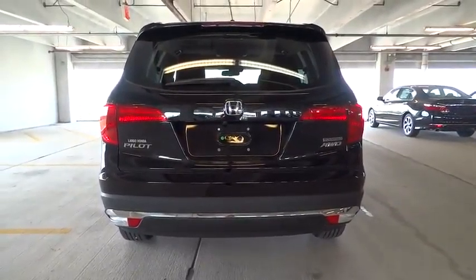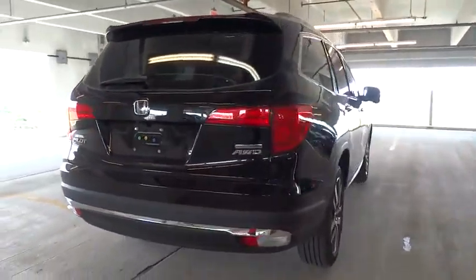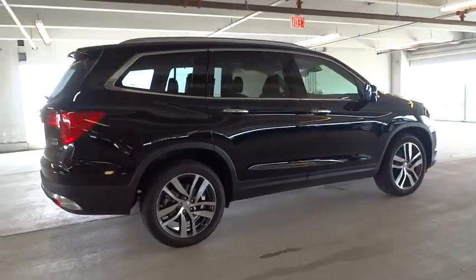Remote power door locks, heated driver seat, fog lamps, compass, power windows, passenger airbag, leather seats, airbags, tachometer.